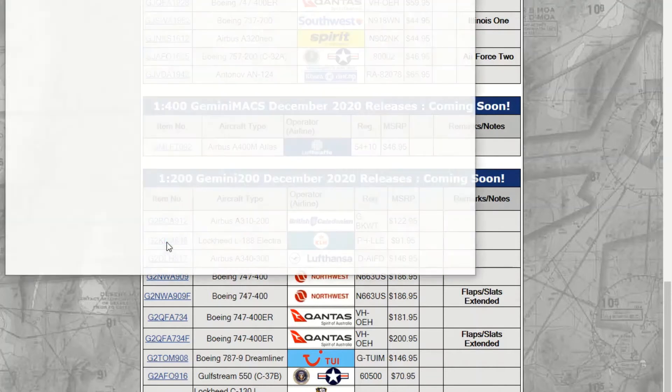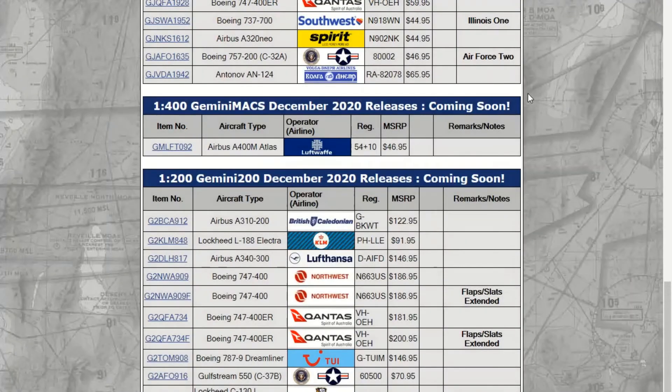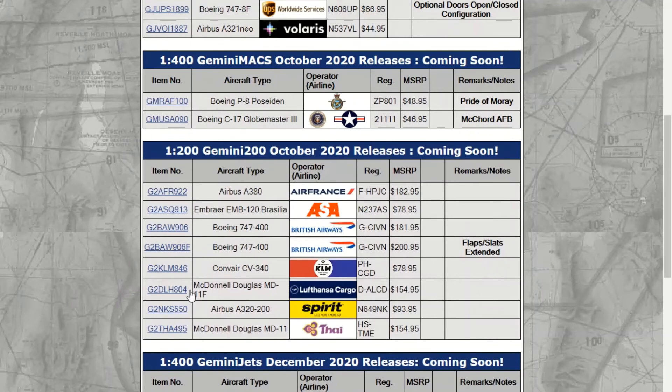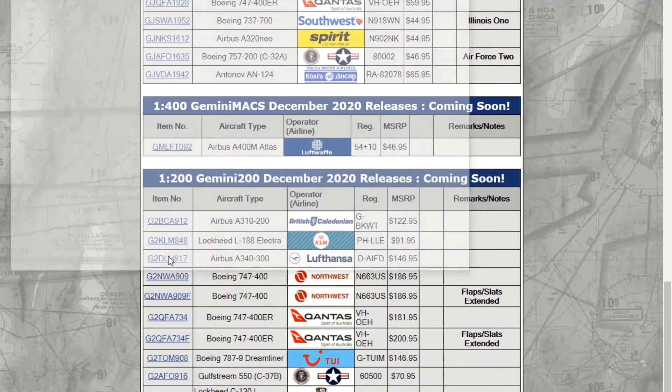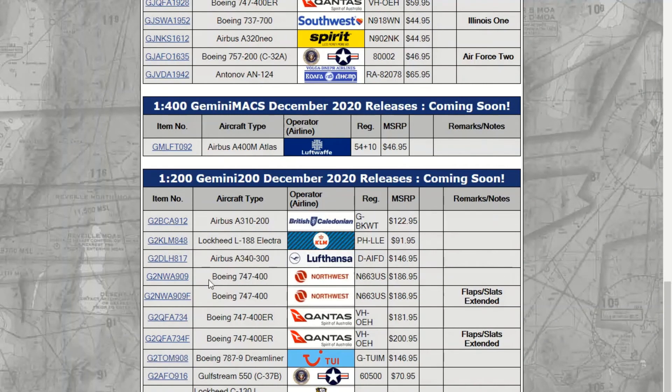Next one is the Lockheed L-11 or L-188. I think they did it a month ago in a different airline — actually, they did the KLM CV-34, that's what it was. And then this one they just did in 1:400 last month — it's the Lufthansa A340-300. They did really nicely on this in 1:400 last month, so I hope they can carry that through.